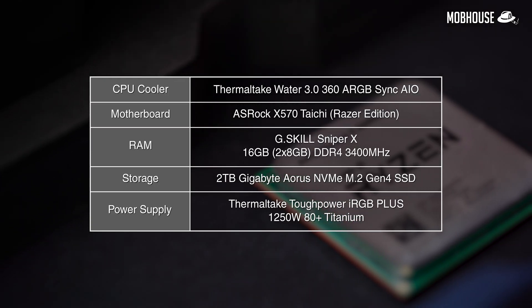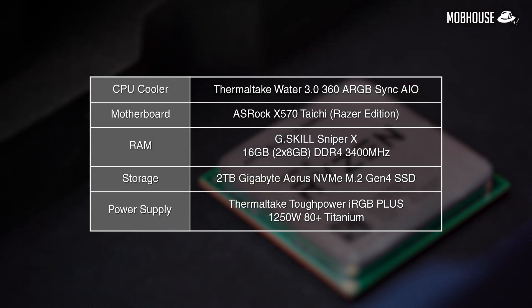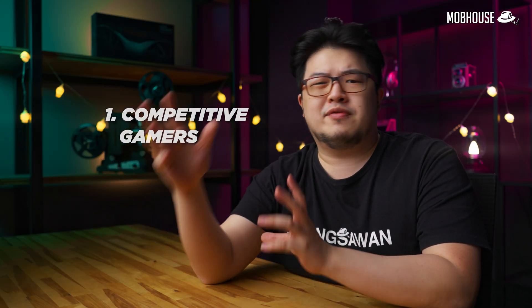Before we move on to the tests, here are the specs of our test bench. For our first category of consumers, we have competitive gamers. For this application, we're not going to be looking at super high-quality settings. Instead, we're going to be looking at 720p or 1080p gaming in competitive titles like Valorant, to see how many FPS we can squeeze out of this APU.